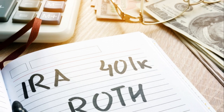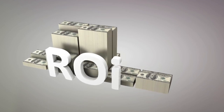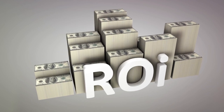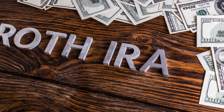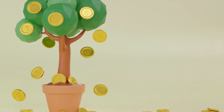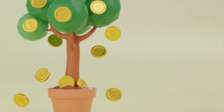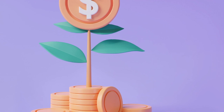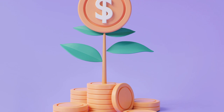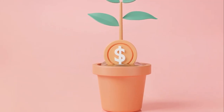This move triggers taxes on any pre-tax contributions and earnings in the year of the conversion. But why would anyone willingly choose to pay taxes sooner than necessary? The answer lies in the unique benefits of a Roth IRA. Unlike traditional IRAs or 401ks, Roth IRAs offer tax-free growth and tax-free withdrawals in retirement. This means that once you've paid the upfront tax bill on your conversion, you'll never have to worry about taxes on those funds again. No matter how much your investments grow, your tax bill won't.